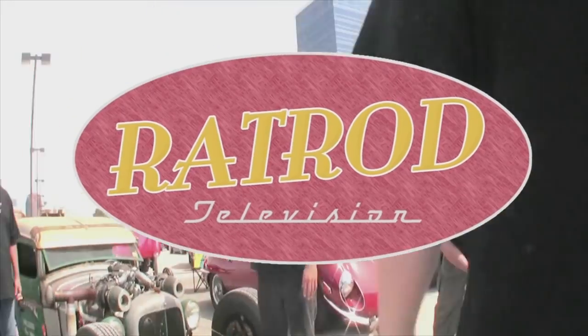Welcome to Rat Rod Television, your home for thrust, lust, and rust.